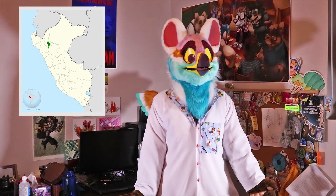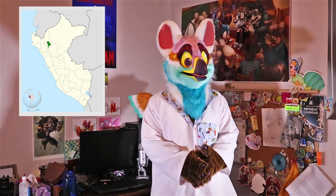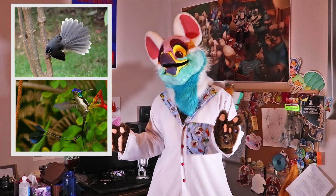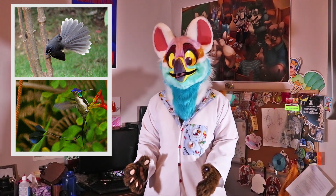The marvelous spatula-tailed hummingbird is specifically native to Peru, and is only known from a very small region within the Amazonas — a 50 to 100 square kilometer area of land. Unique to most bird species, the marvelous spatula-tailed hummingbird only has four tail feathers, whereas most species have eight or more to navigate in the air.